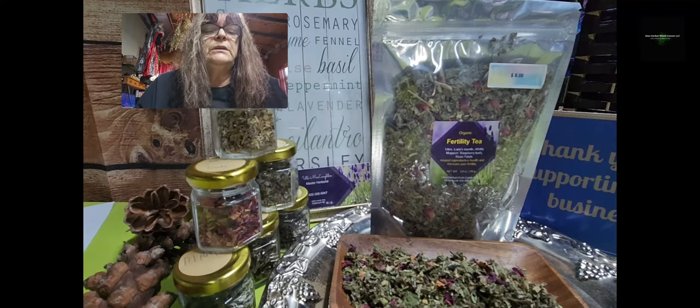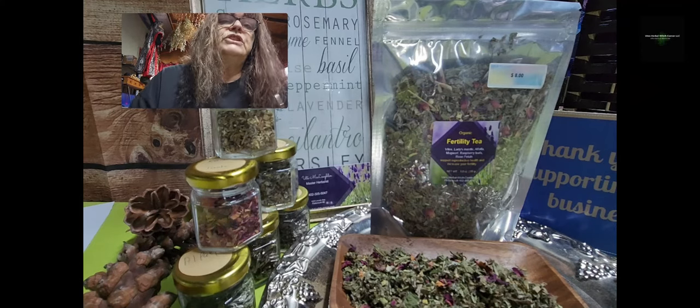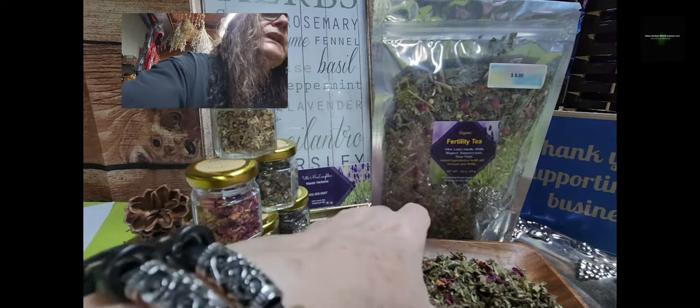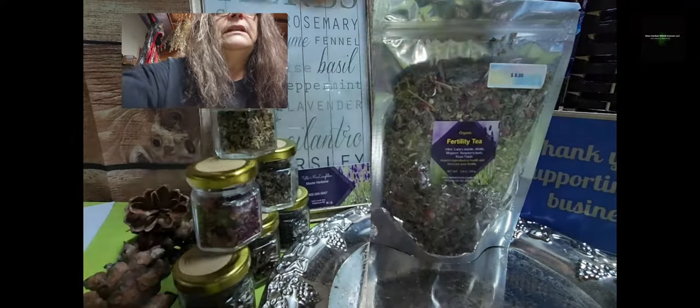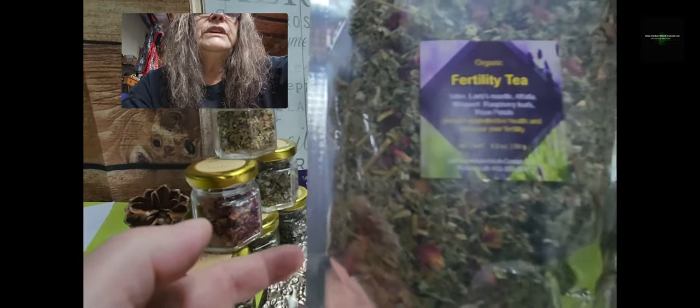Last but not least, I put in rose petals, but rose petals are just for the taste. So again, this is the blend, the mix — this is how it looks in the tea bag, which is 50 grams.